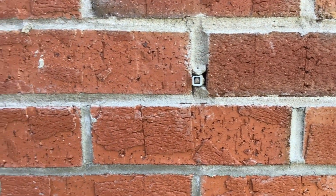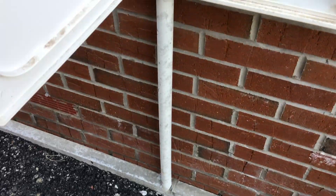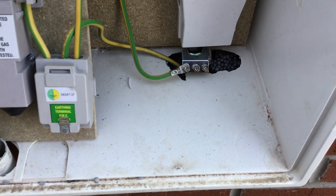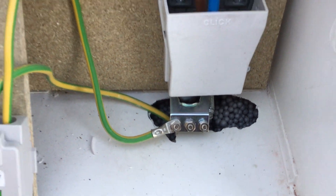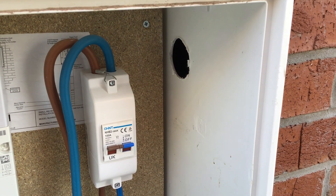Weep holes full of mortar, pointing missing — absolutely disgusting. In the electric box it's just been smashed out. You can see the insulation beads inside the cavity; that needs repairing and sealing so they don't get any infestation in the cavity.